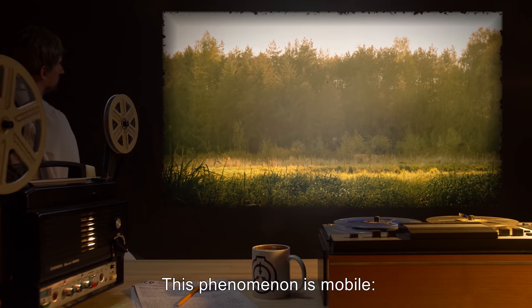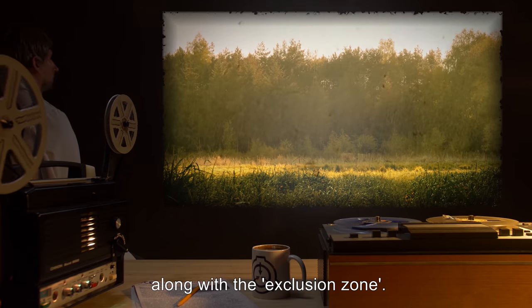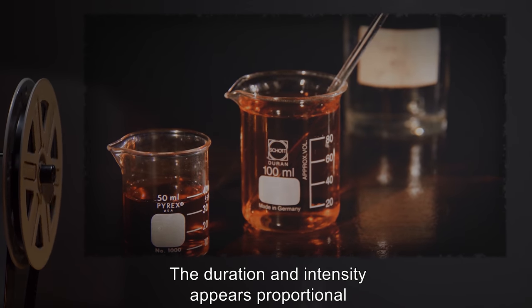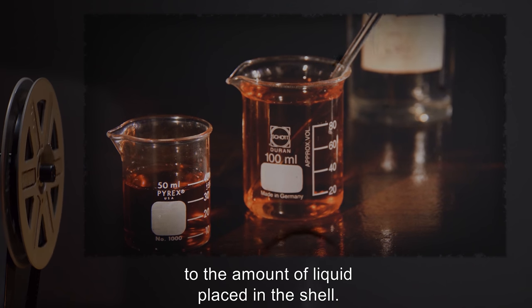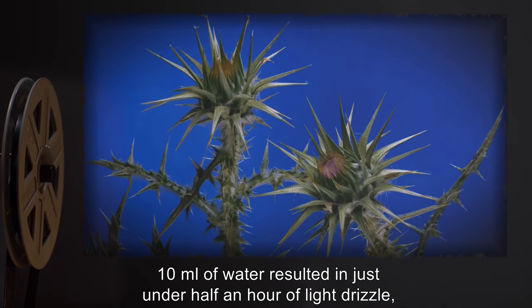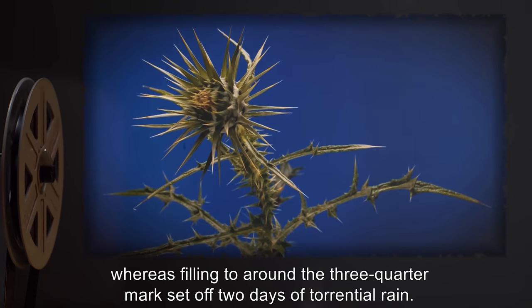This phenomenon is mobile. Moving SCP-107 will move the area of effect, along with the exclusion zone. The duration and intensity appears proportional to the amount of liquid placed in the shell. 10 milliliters of water resulted in just under half an hour of light drizzle, whereas filling to around the three-quarter mark set off two days of torrential rain.